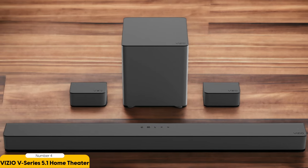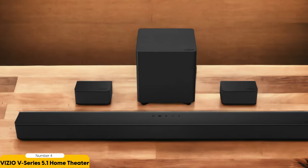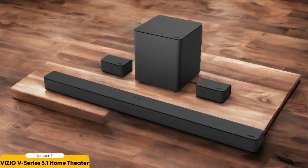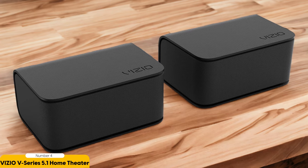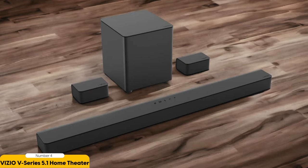The soundbar itself delivers clear and detailed audio, while the wireless subwoofer adds depth and punch to the low frequencies. The satellite speakers further immerse you in the sound, creating a truly cinematic experience in your living room. Setting up the Vizio V-Series 5.1 Home Theater is a breeze — the soundbar can be wall-mounted or placed on a TV stand, and the wireless subwoofer can be conveniently positioned anywhere in the room. With built-in Bluetooth, you can easily connect your devices and stream your favorite music wirelessly. The sound quality is impressive for its price range, with the subwoofer delivering deep and powerful bass.